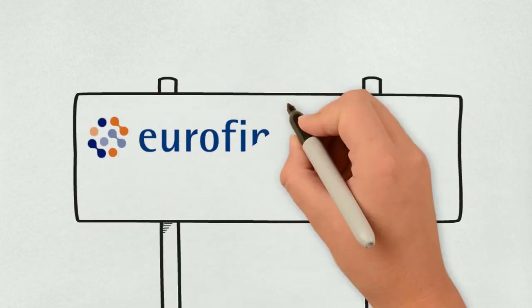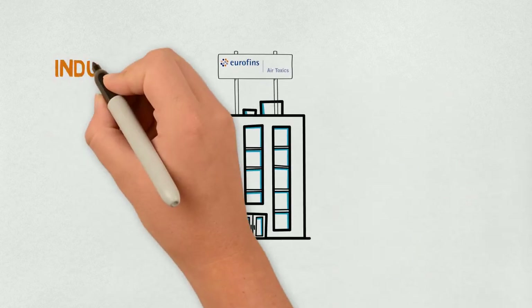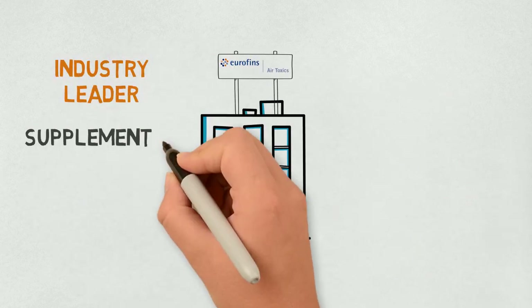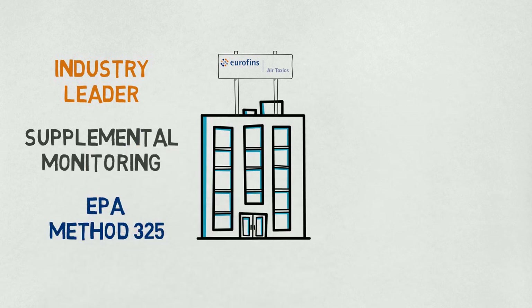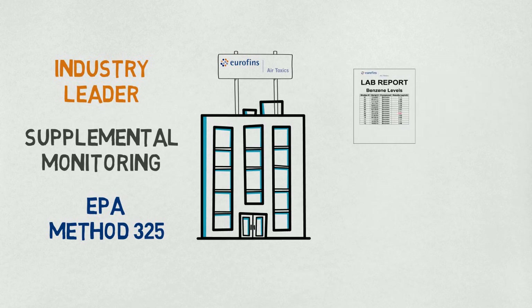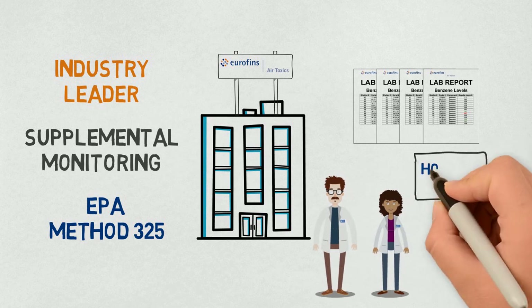and you can rest easy knowing your samples are analyzed by Eurofins Air Toxics. They lead the industry in passive and active sorbent technology, including EPA Method 325. Your bi-weekly lab reports arrive via email directly from the lab, and their technical experts are available for any questions and support.